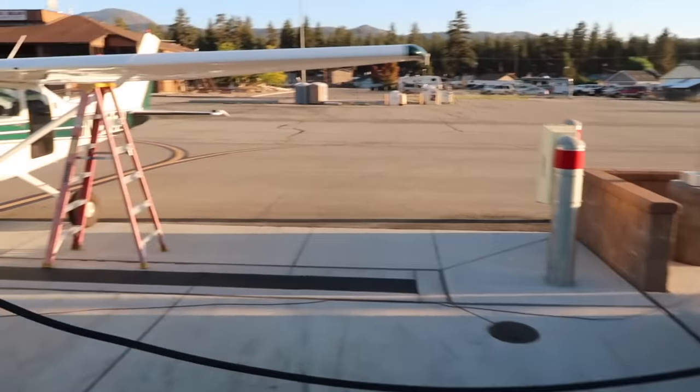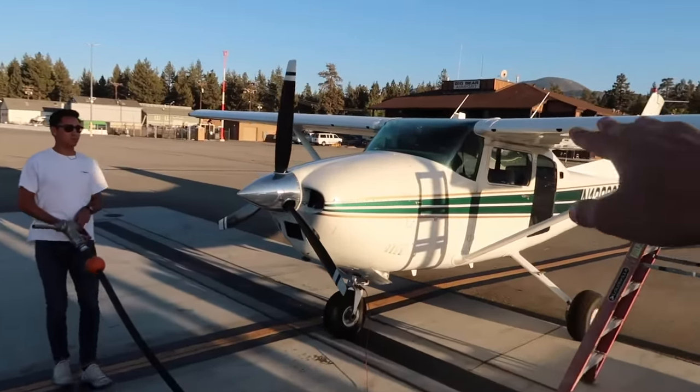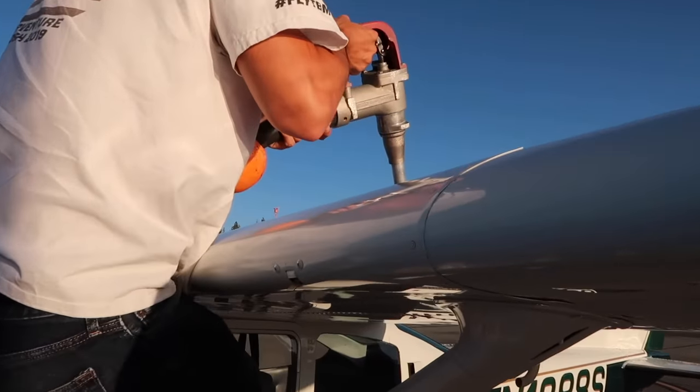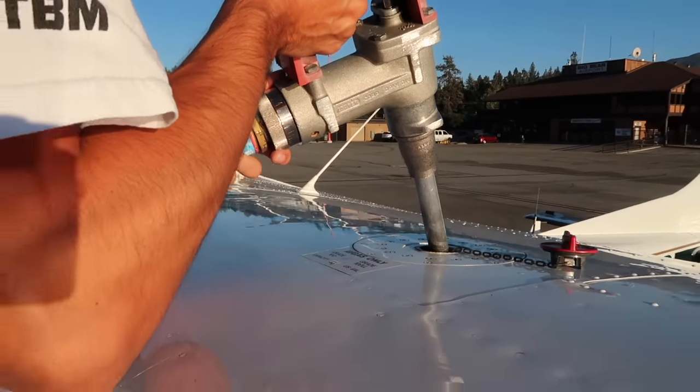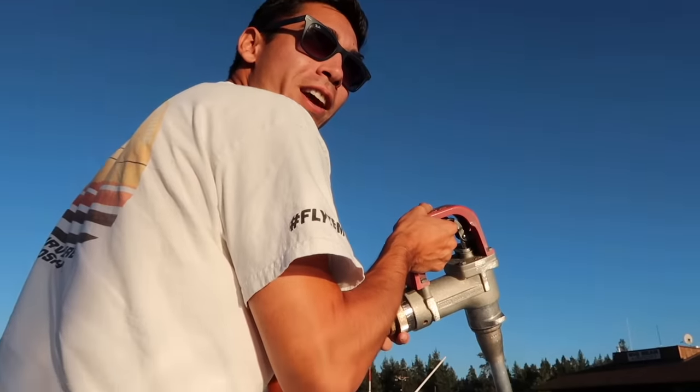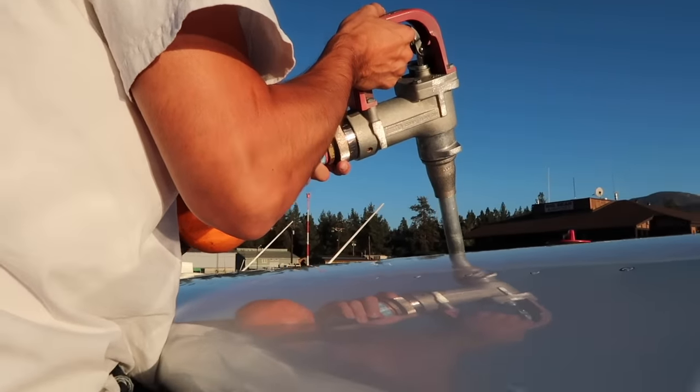Made it to Big Bear — fueling up the beast. Never fueled a high-wing aircraft before, so I've never had to pull out the ladder, but not a problem. That's the sound of money leaving a bank account very quickly — $40 already in about four seconds. Fantastic. Keep it going.